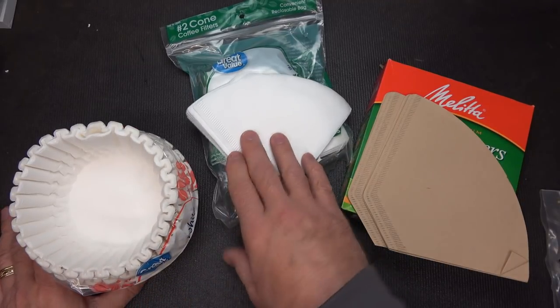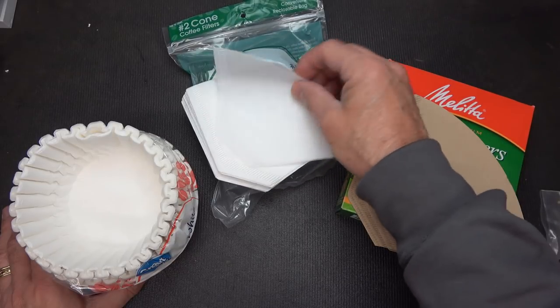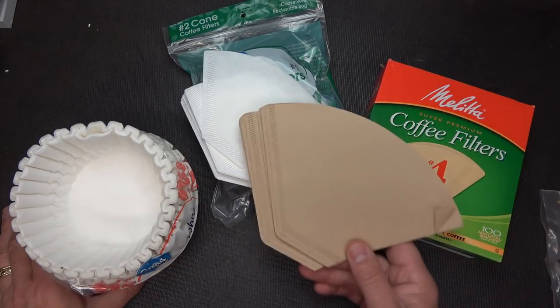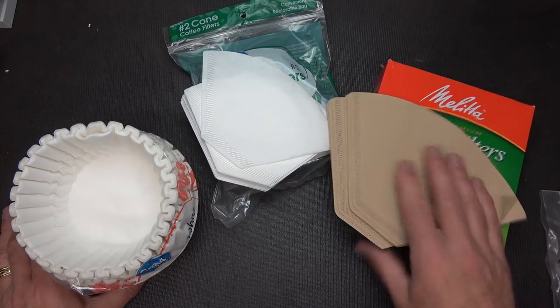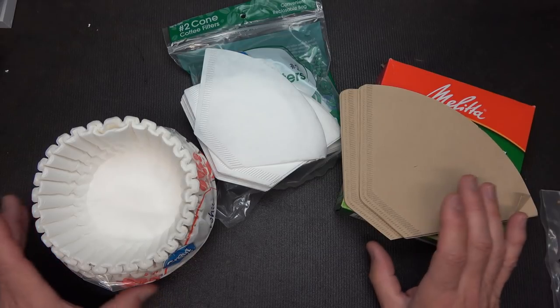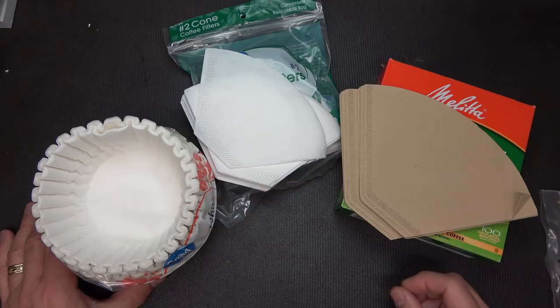The triangular types are a little bit more expensive. This is what they call the number two size, and the number four is large. Instead of getting white, I wanted to get these undyed filters — just a little bit more healthy, plus a more subdued color. These are super inexpensive to have around the house, and typically if you're a coffee drinker, you've got these anyway.